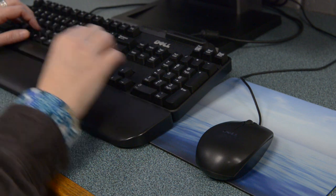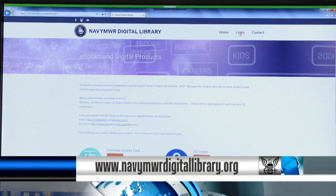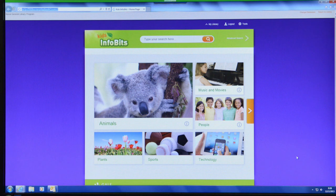The first thing you're going to do is go to the website, which is www.navymwrdigitallibrary.org. It explains who can use the service, and if they're not from the Navy, the Marine Corps, or the Coast Guard, we also give the links for the Army and the Air Force sites.